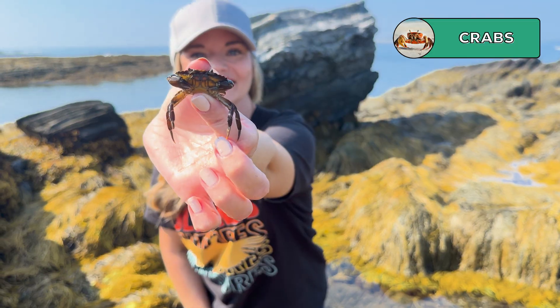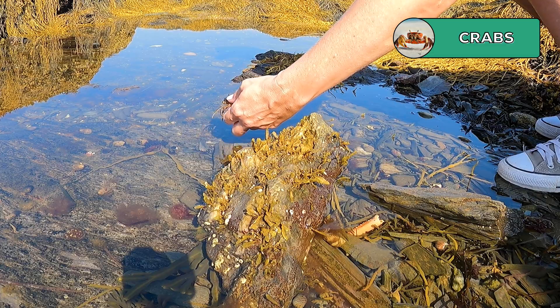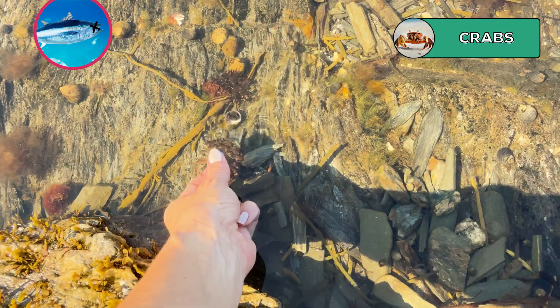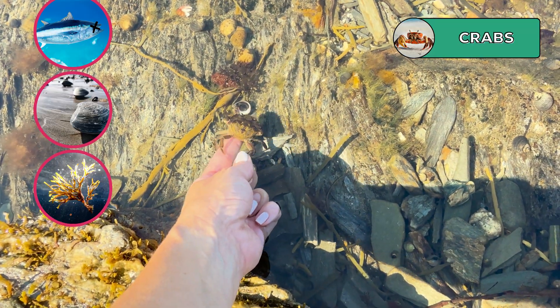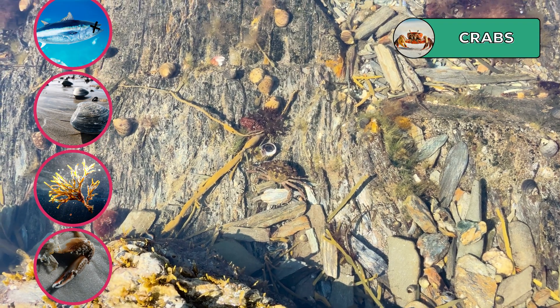Like vultures on land, crabs are the waste management team of the ocean. Most crabs are bottom feeders — they live among the underwater grasses on the ocean floor, a perfect place to hide from predators and also the perfect place to find settled food scraps, just like a dog waiting under the dinner table. A crab's diet basically consists of anything it can find, including dead fish, clams, remains of plants, and even pieces of other crabs — like an ocean floor trail mix.